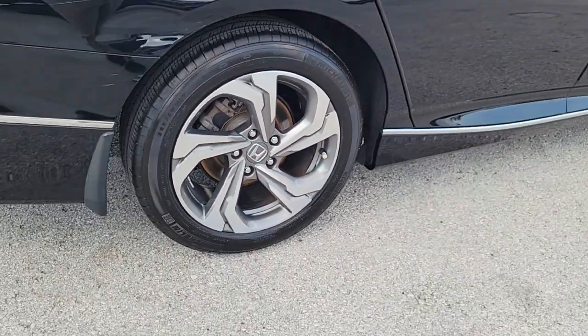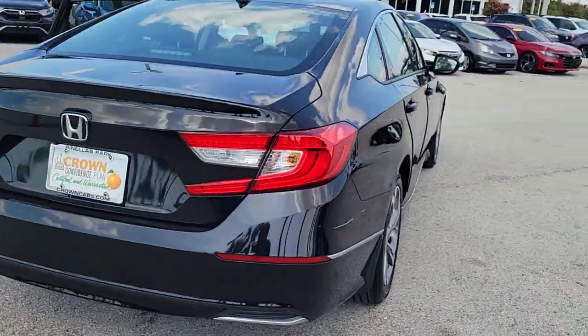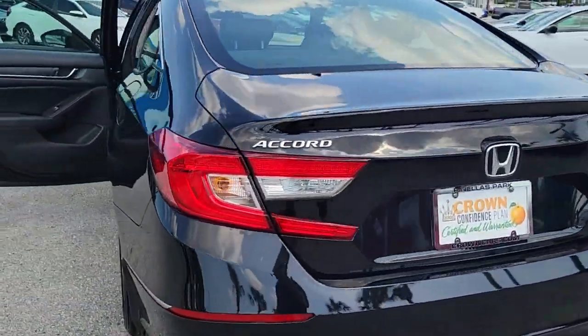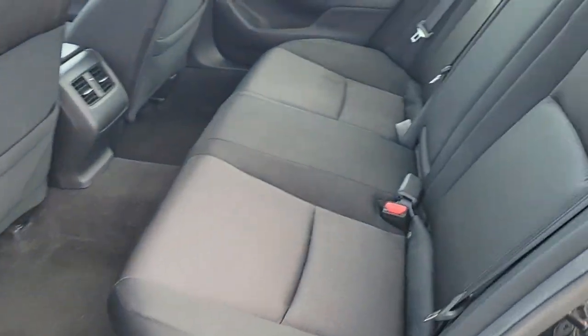This midsize sedan offers state-of-the-art safety and connectivity technology, a quiet comfortable ride, elegant styling, a spacious interior, and powerful performance. It's simply perfect.